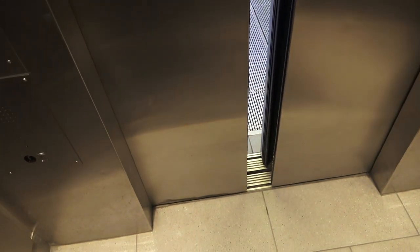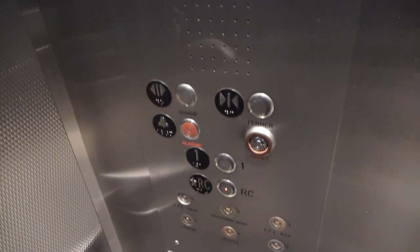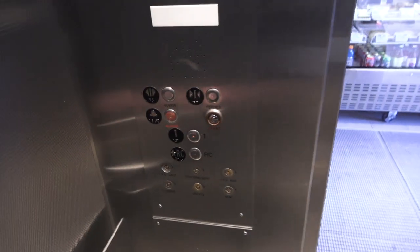The door close button works — we all love that. Pretty generic elevator, but it's still cool how it's on the side of the hill, going up from the lower to the upper town.